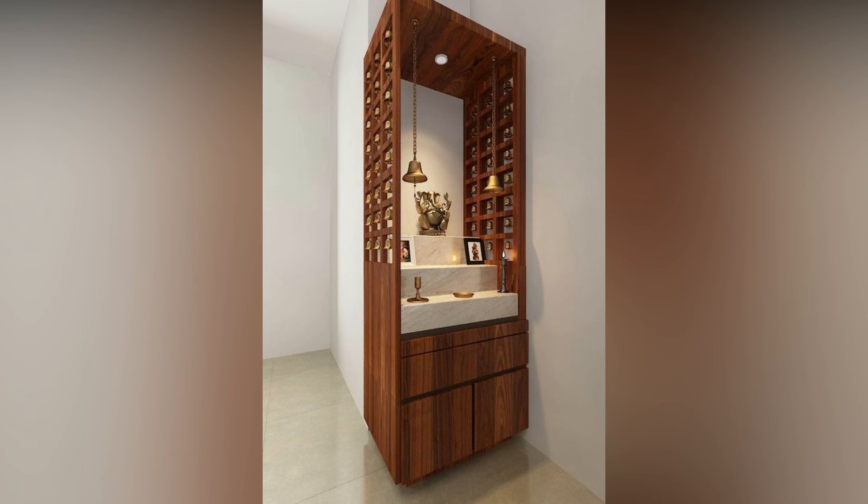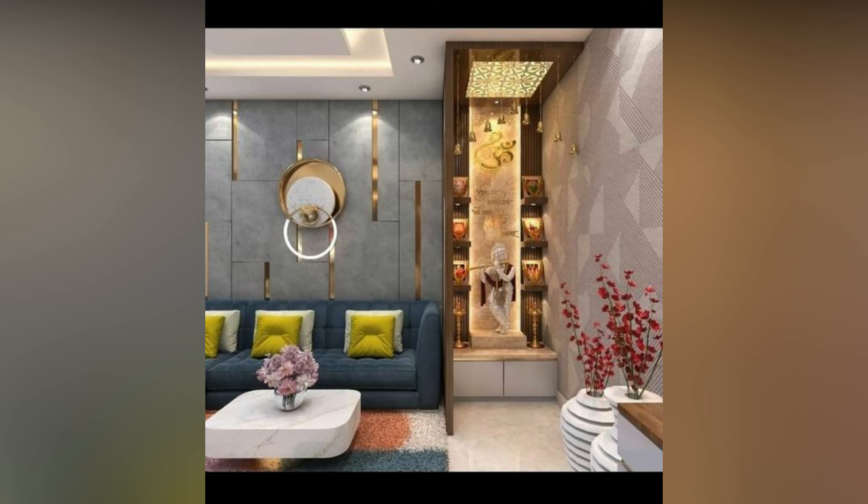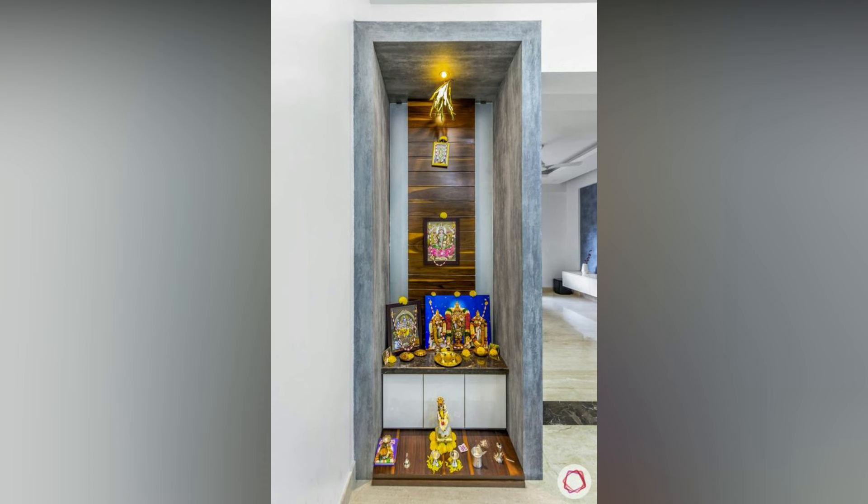Having a mandir at home gives you a space to relax and focus. Even the smallest puja room design can help you achieve this. Here are designs for your inspiration.